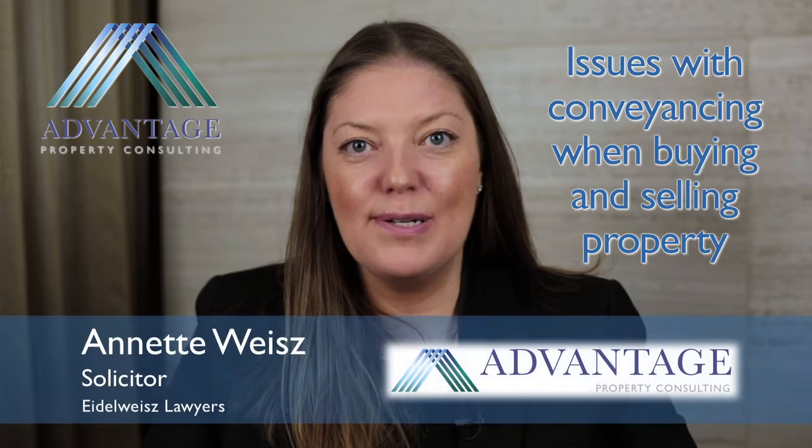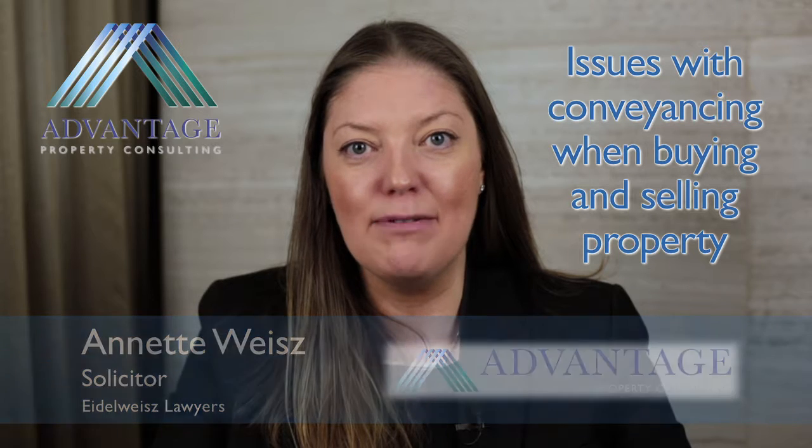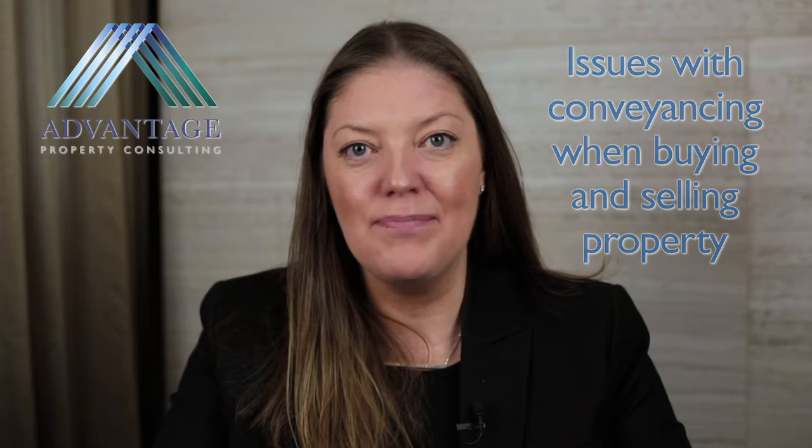Hi, I'm Annette Weiss from Idle Weiss Lawyers, and I'm here today to talk about some issues with conveyancing with buying and selling property. We at Idle Weiss Lawyers act for purchasers and vendors who are buying and selling property, and can help you through all the pitfalls in conveyancing.